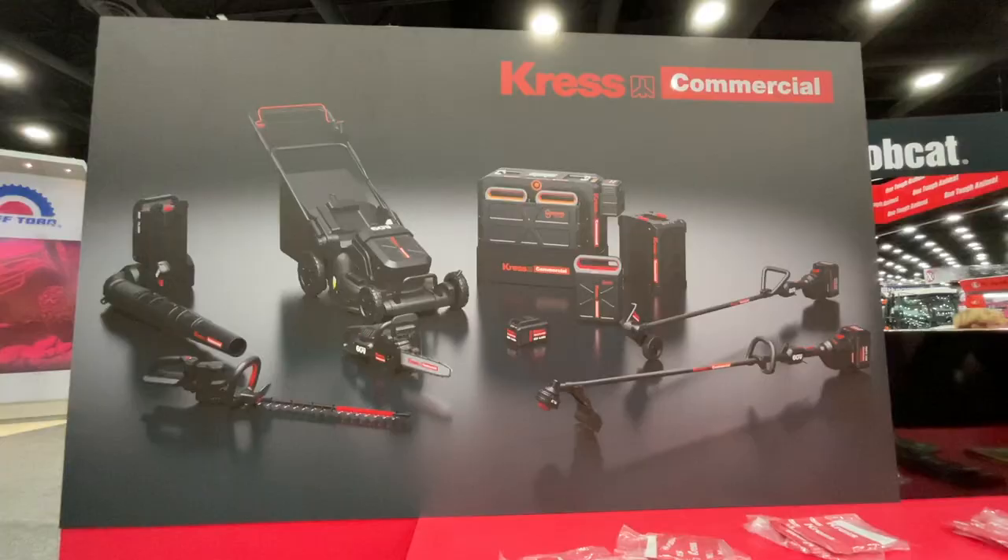Hey Lonker Nation! The 2022 Equip Expo in Louisville, Kentucky has now come to an end, and as in past years, this year did not disappoint — especially with the debut of Crest Commercial to the North American OPE market.